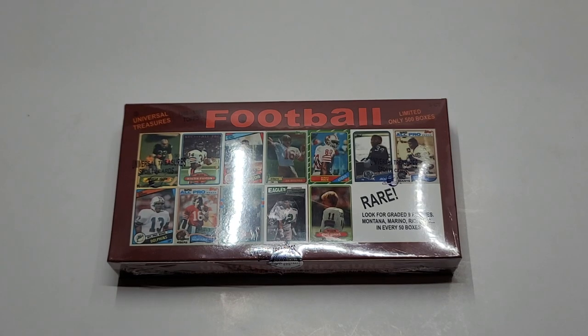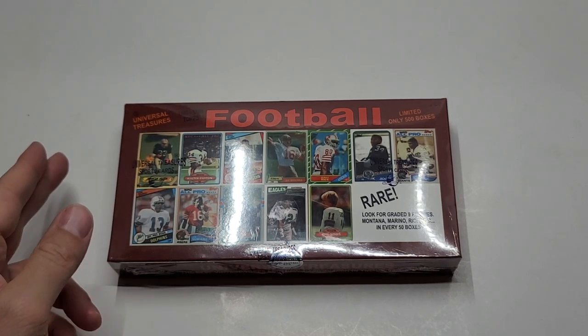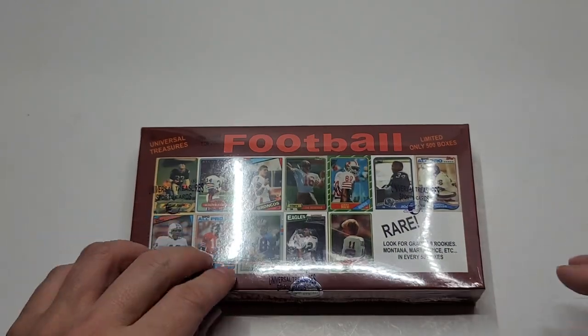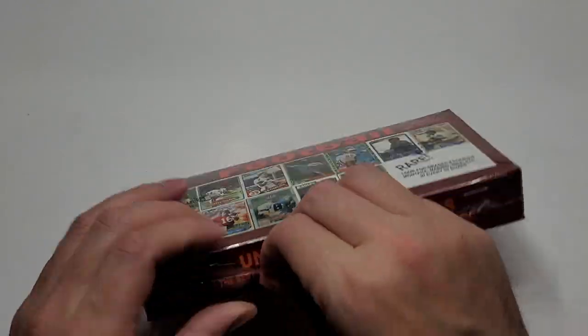Hey everybody, welcome back to the channel. I got another one of these Universal Treasures boxes from Time Machine Sports. This time it's football — chasing some rookies, I guess.